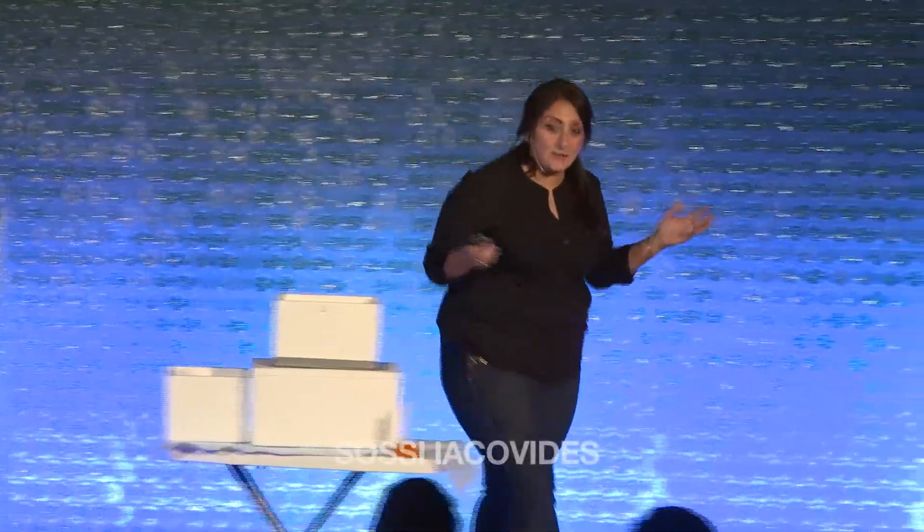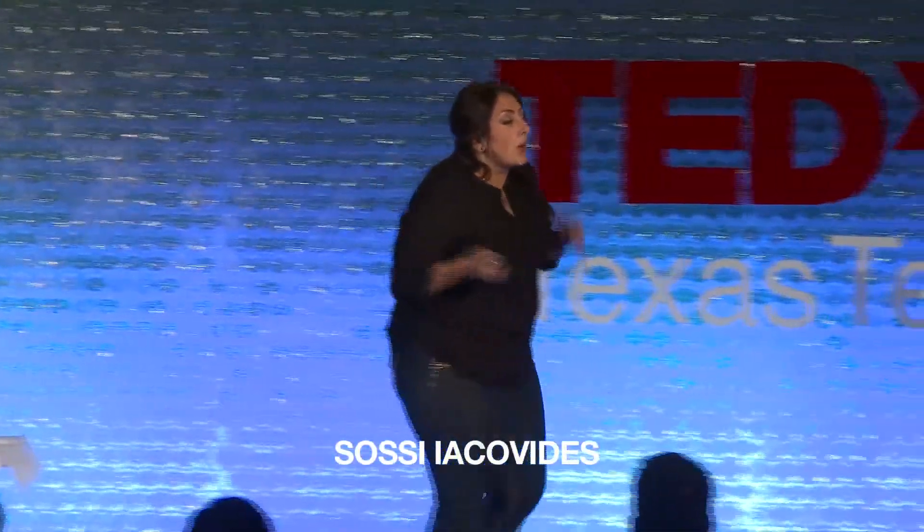Thanks, Dave, for the introduction, and thanks for having me here today. I want to talk to you guys a little bit about cryopreservation of semen when it comes to the equine industry and what we're actually looking at.